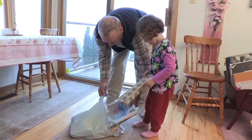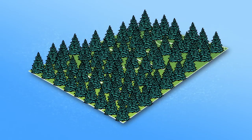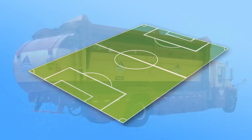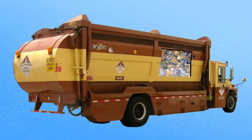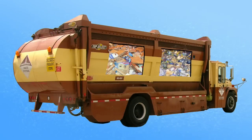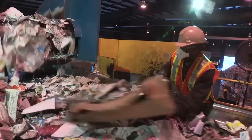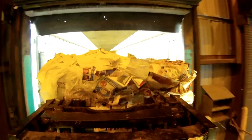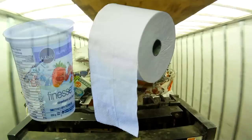Recycling saves landfill space and conserves resources. Did you know that by recycling every day, we can save a forest the size of a soccer field? Recycling trucks are divided into two sections, one for blue bags, the other for paper and cardboard. This material is taken to the material recycling facility in Bears Lake, where it is sorted and baled for shipment to recycling markets. These markets turn our waste into new and useful products.